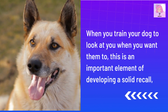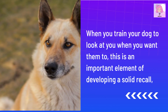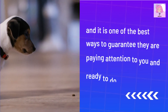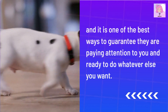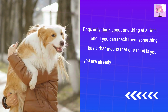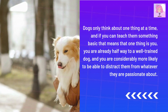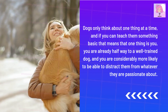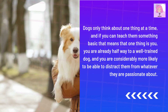When you train your dog to look at you when you want them to, this is an important element of developing a solid recall. It is one of the best ways to guarantee they are paying attention to you and ready to do whatever else you want. Dogs only think about one thing at a time, and if you can teach them something basic that means that one thing is you, you are already halfway to a well-trained dog, and considerably more likely to be able to distract them from whatever they are passionate about.